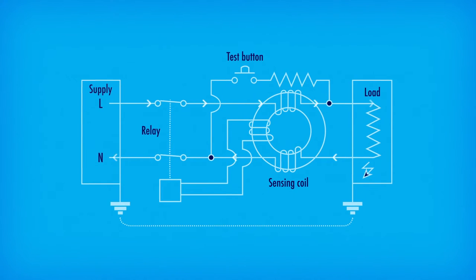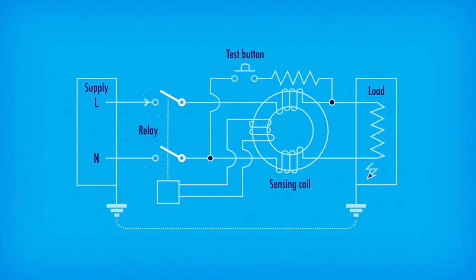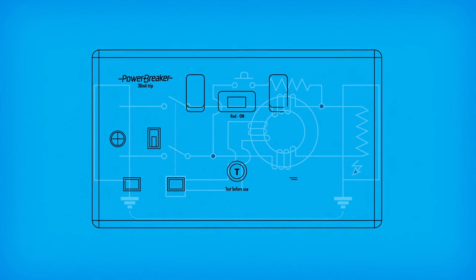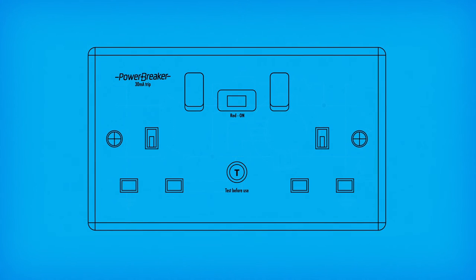An RCD is a life-saving device that protects against dangerous electric shocks and electrical fires. The 17th edition of the building regulations, otherwise known as BS7671, recommends the use of RCDs for all sockets in addition to those inside consumer units.